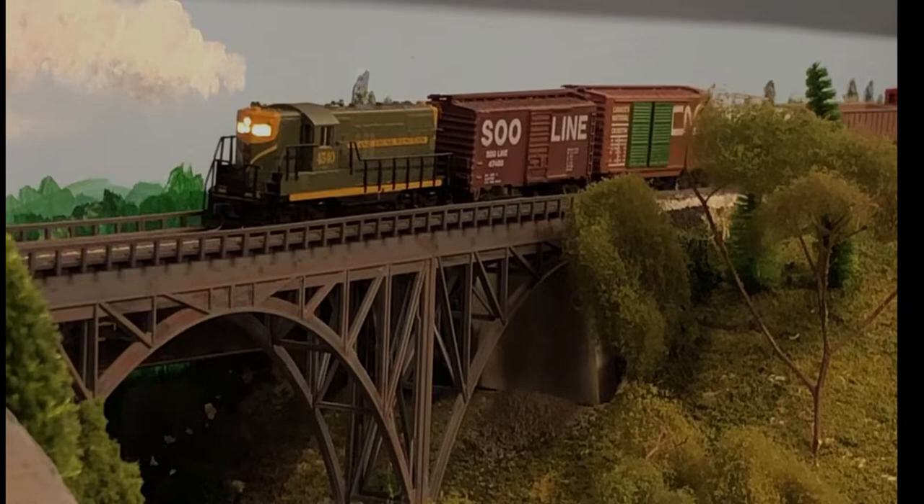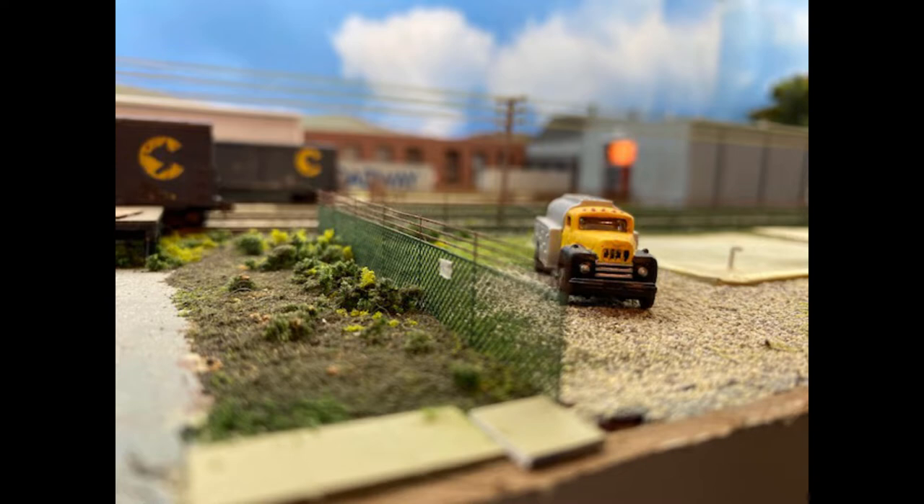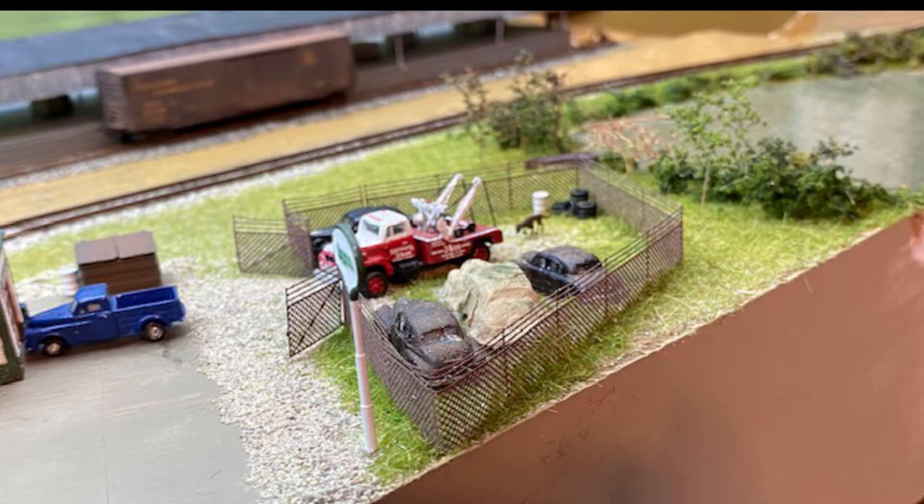Fences are an integral part of our world but are not modeled nearly as often as they appear in the real world. I'll be looking at a couple of products that are available and providing my observations. Just a note: I have not been paid nor been provided samples of any of these products — these are just my observations and opinions; yours may differ.